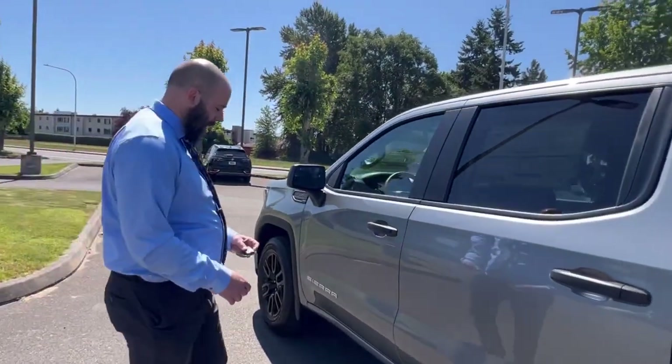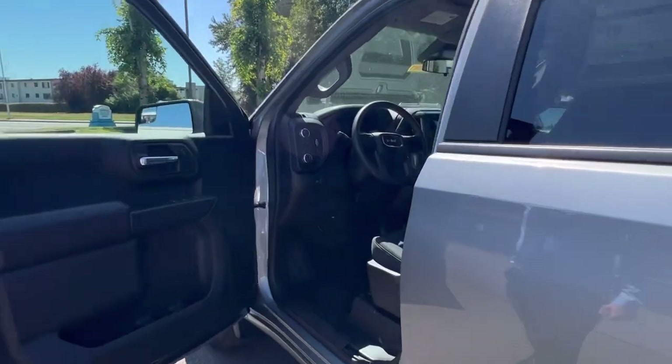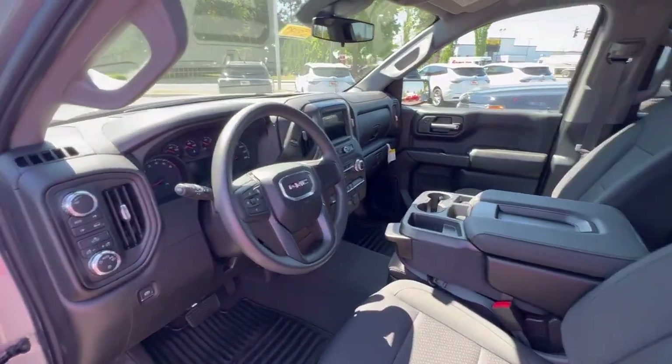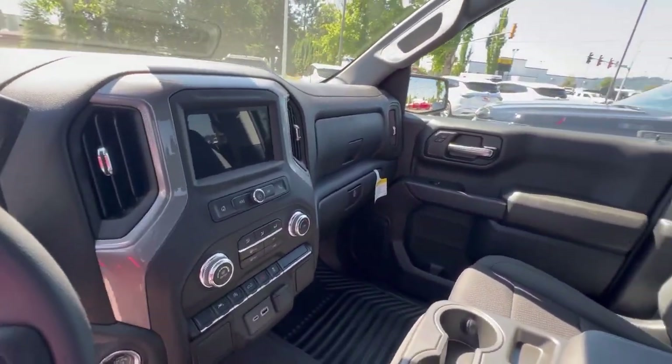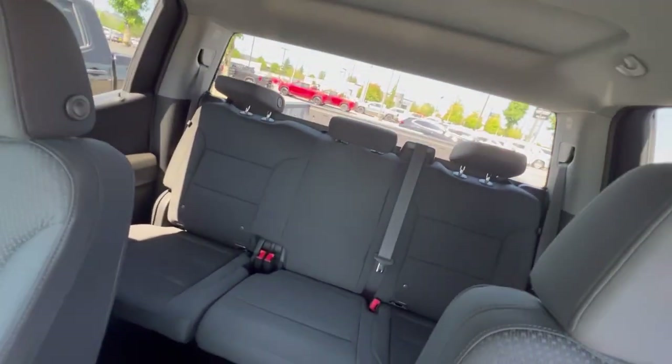Let's take a look on the inside. You've got your Bluetooth, Android Auto, your backup camera — just a bunch of features. And it's a full crew cab with four doors.